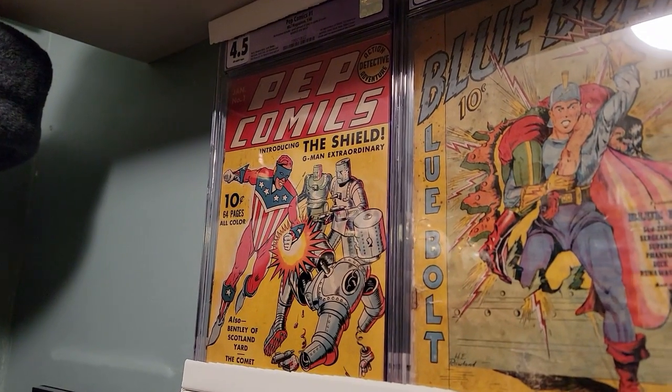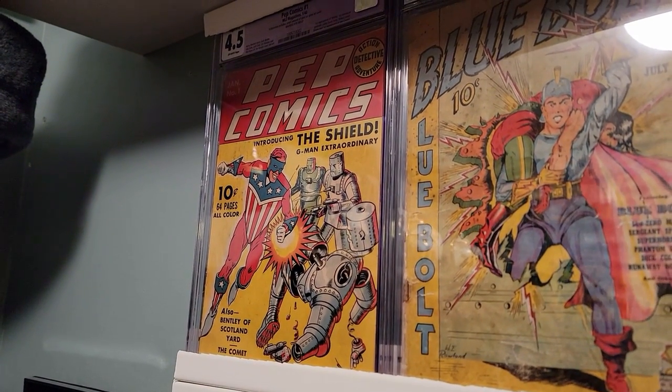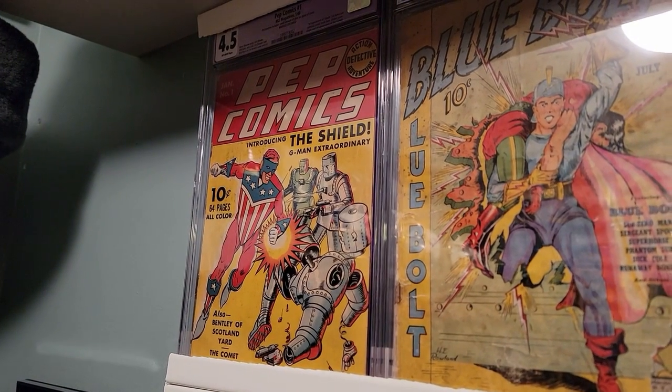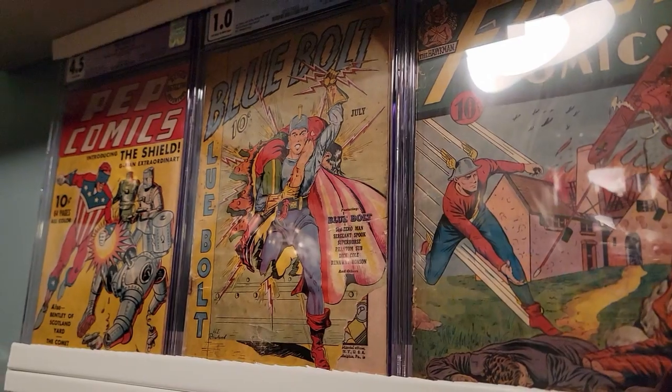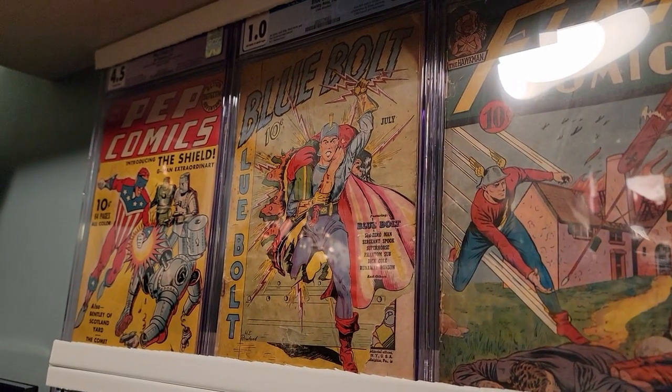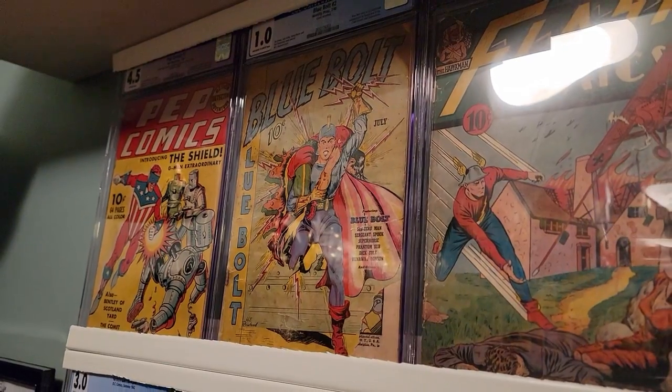This is Pep Comics number one, first appearance of The Shield. It's noteworthy for being the first ever patriotic superhero — he predates Captain America by a few months. This is Blue Bolt number one, the first published work of Jack Kirby and Joe Simon, the first time they ever worked together.